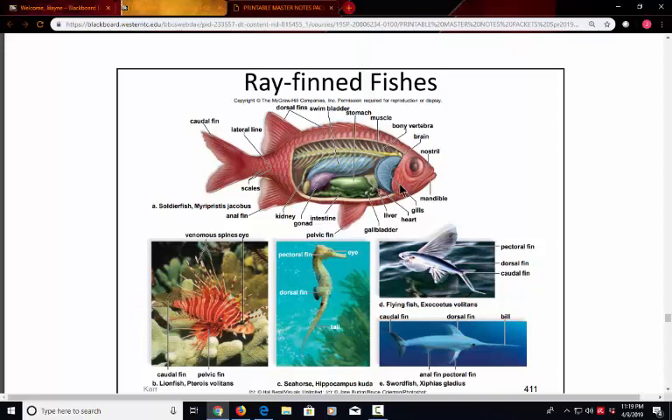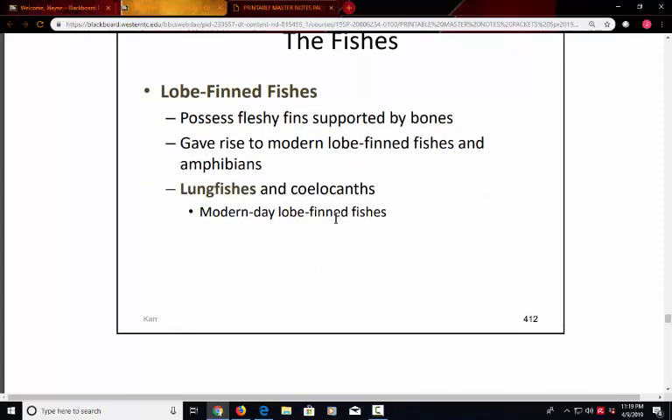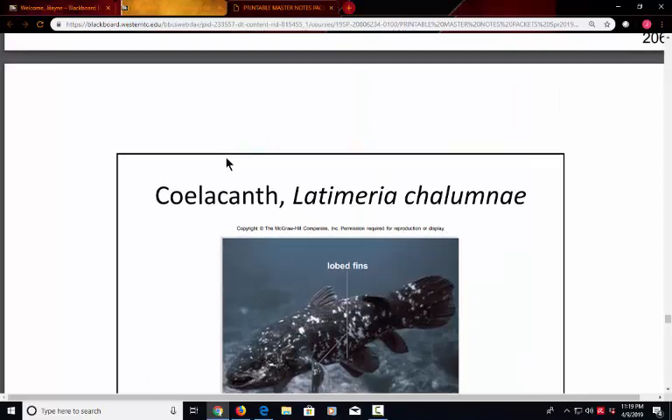The lobe-finned fishes are more developed because those fins are not ray-shaped but actually look a little like an arm or a leg. Here we can see the lobe fins — there's a fin at the end, but it almost looks like an arm at the base. This is a more advanced development going up the evolutionary tree, becoming more like an amphibian. The coelacanth is an example of a lobe-finned fish in this transition category, moving away from ray-finned fishes and toward amphibians.